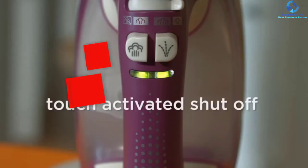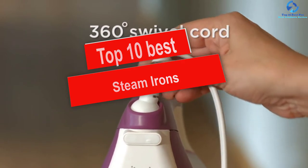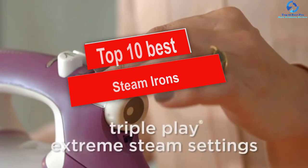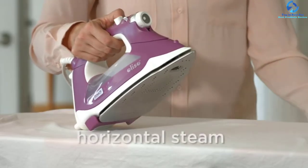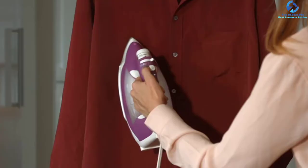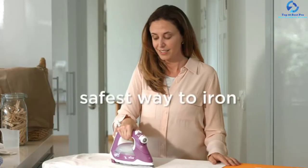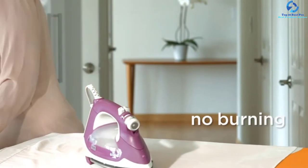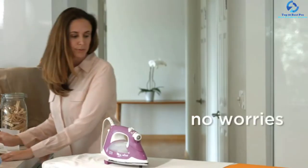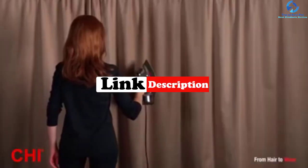Hey guys, in this video we're going to be checking out the top 10 best steam irons. I made this list based on my personal opinion and hours of research, and I've listed them based on quality, durability, price, and more. I've included options for every type of consumer, so if you're looking for an entry-level option or the best product money can buy, we have a product for you. For updated pricing on the products mentioned, be sure to check the links in the description below.